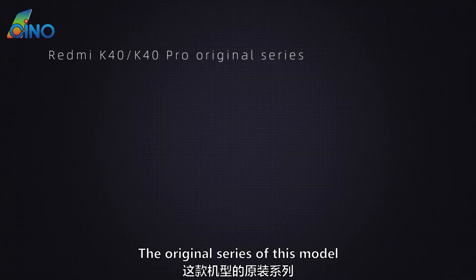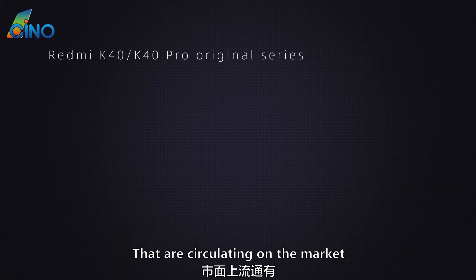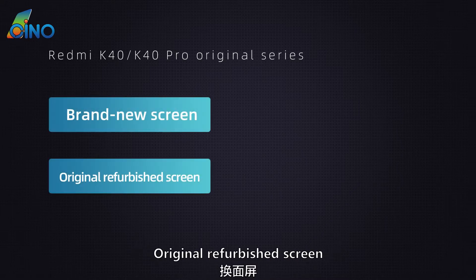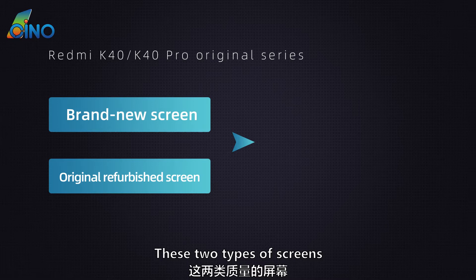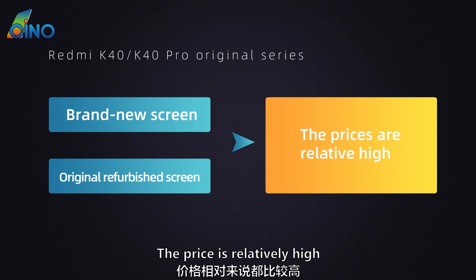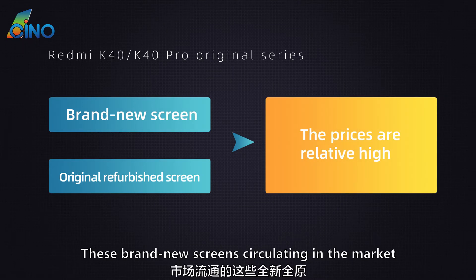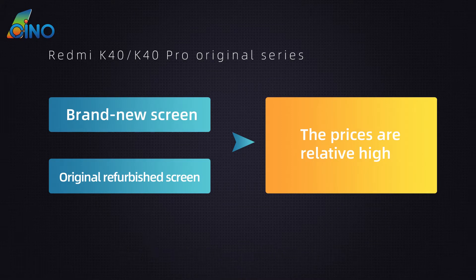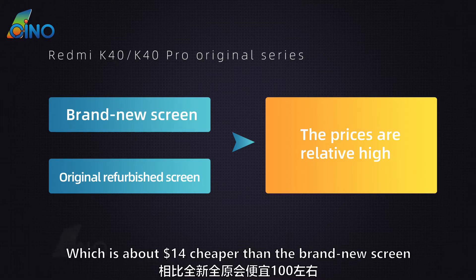Currently, the original series screens circulating on the market include brand new screens and original refurbished screens. The price of brand new screens is relatively high, around $88 to $100. The price of original refurbished screens is around $70, which is about $14 cheaper than the brand new screen.